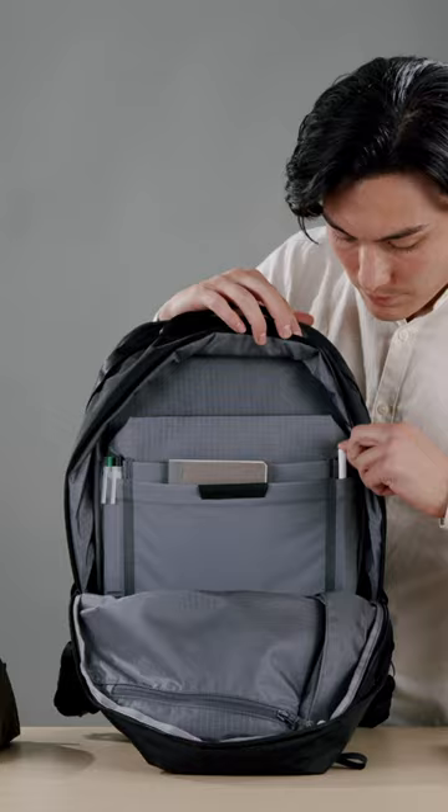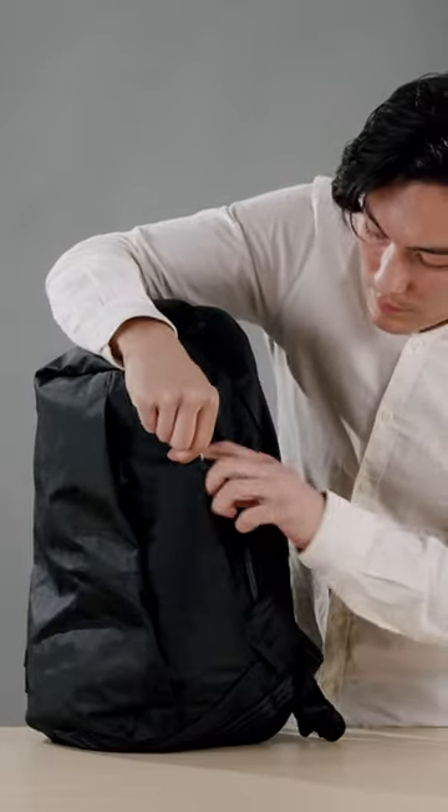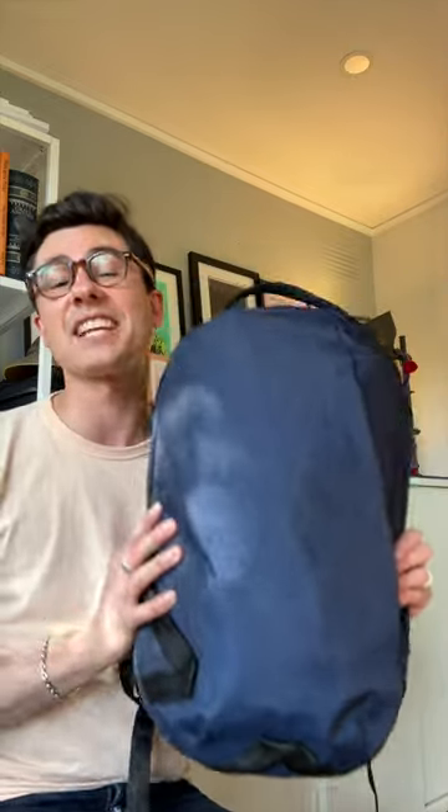So if you've got lots of tech and want some organisation, this is a great bag to check out. It'll fit a 16-inch laptop, it'll fit an 11-inch iPad, and unlike the Daily, the Daily Plus actually has a proper water bottle pocket.